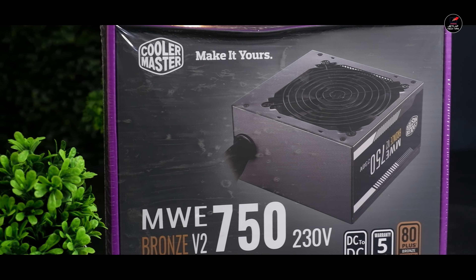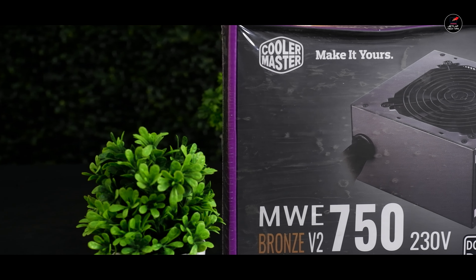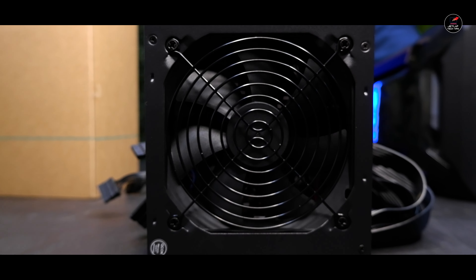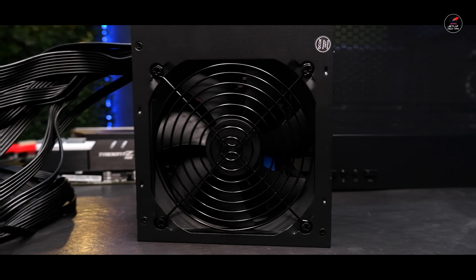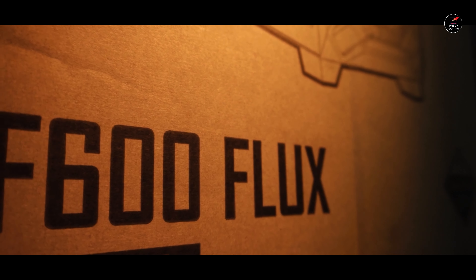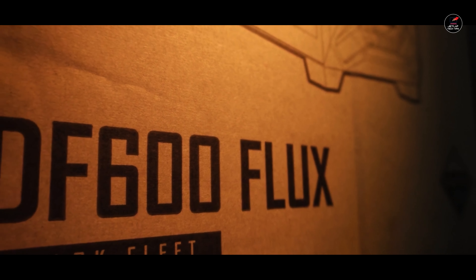इस पूरे setup को power देने की बात आती है तो we are going with the Cooler Master MWE Bronze V2 750 Watt power supply। यह 80 Plus Bronze Certified power supply है, and there is nothing better than this that we have to go with in this build।